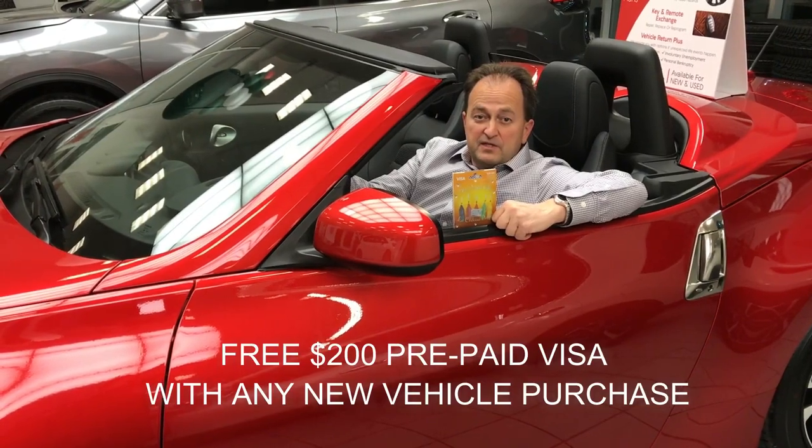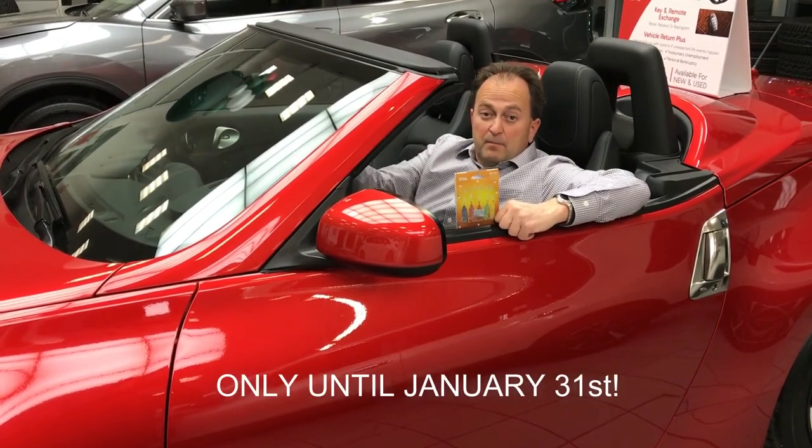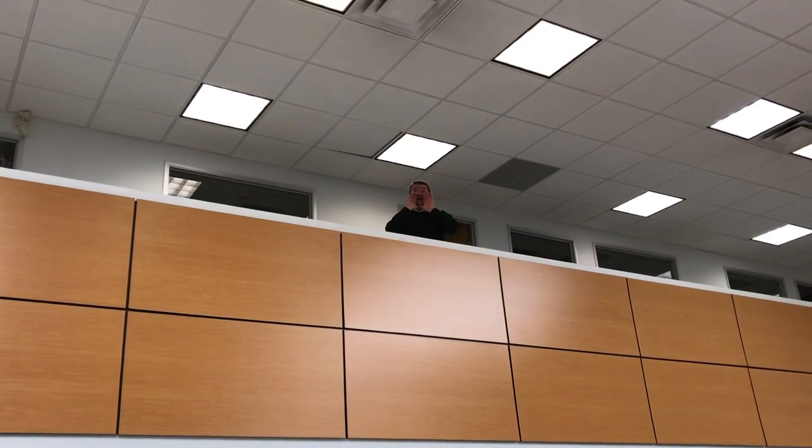Plus receive a $200 prepaid Visa card with any new vehicle purchase, but only until January 31st. And only at Midway Nissan!